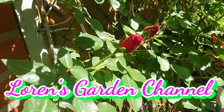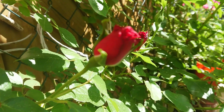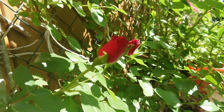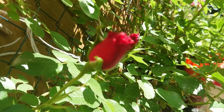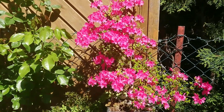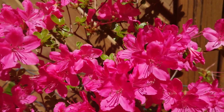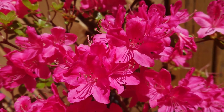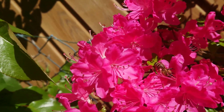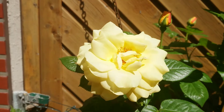Hello guys, this is Lauren, welcome back to my garden. Today is the end of May, May 31. I just want to make a short video about my flowers. As you can see, this is an Azalea bonsai and this is already five years old. The flowers are dark pink and the bees love it.